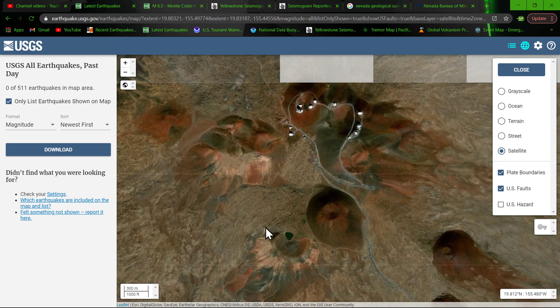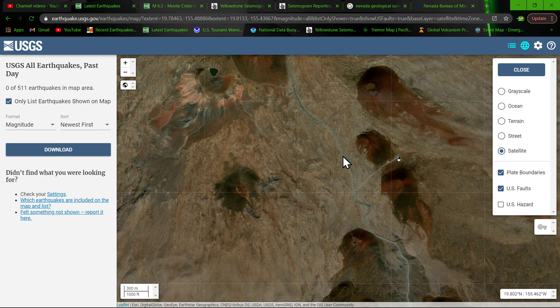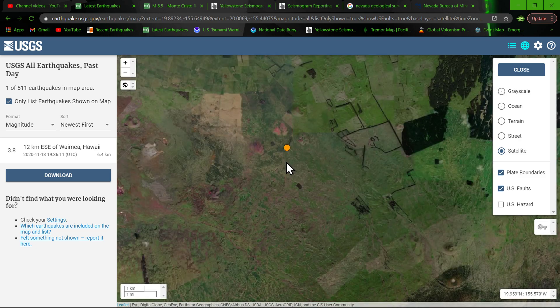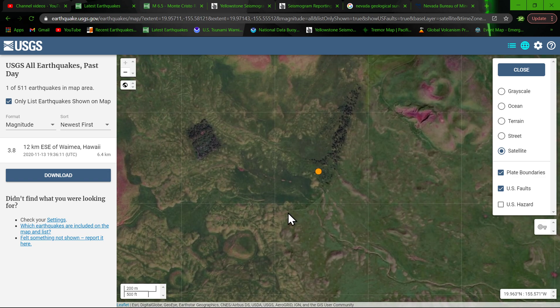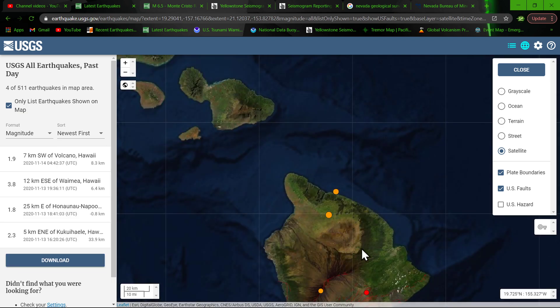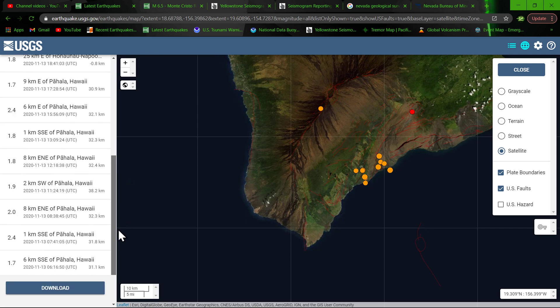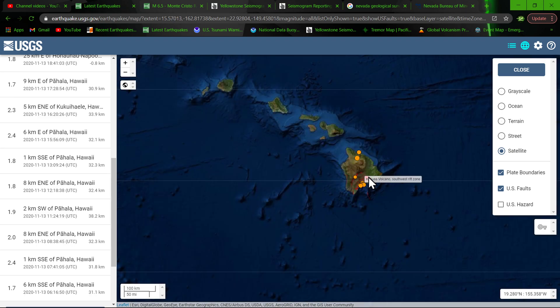Kind of want to go check that stuff out one of these days if I ever get the chance — it does take some money to get over there. But this 3.8 struck well outside of the main volcanic region by a few miles. There are a couple of small domes around there but not a lot right where the earthquake struck — a little odd. Down to the south there's deeper activity at 33 to 34, almost 40 kilometers below the surface in the area of the Big Island.